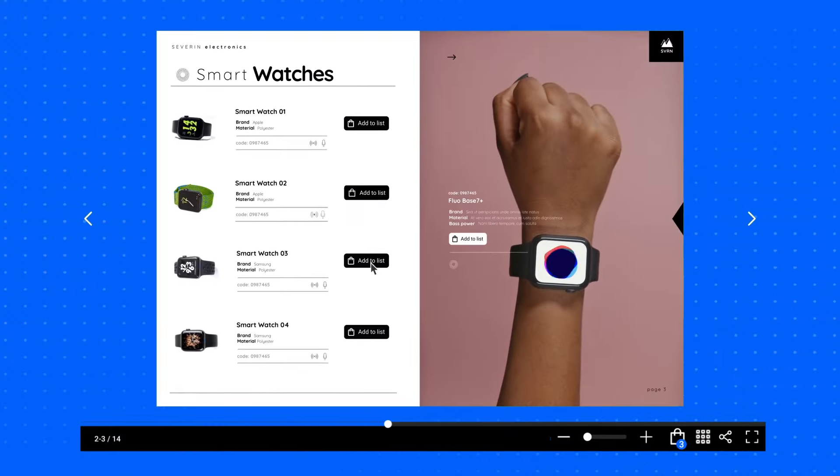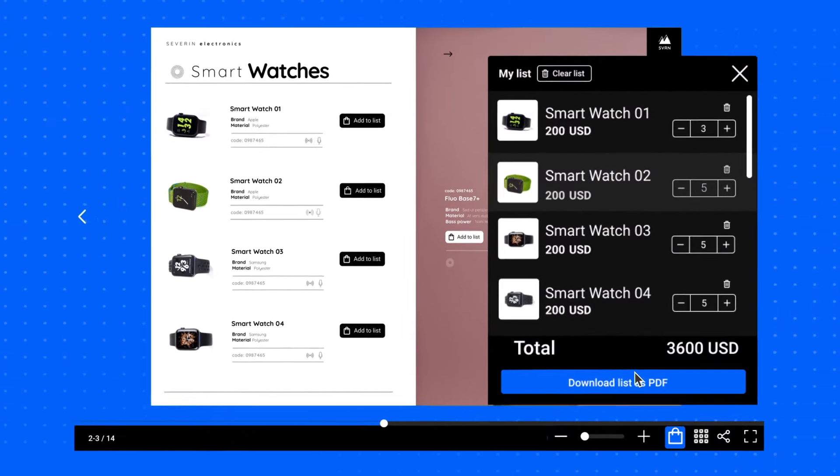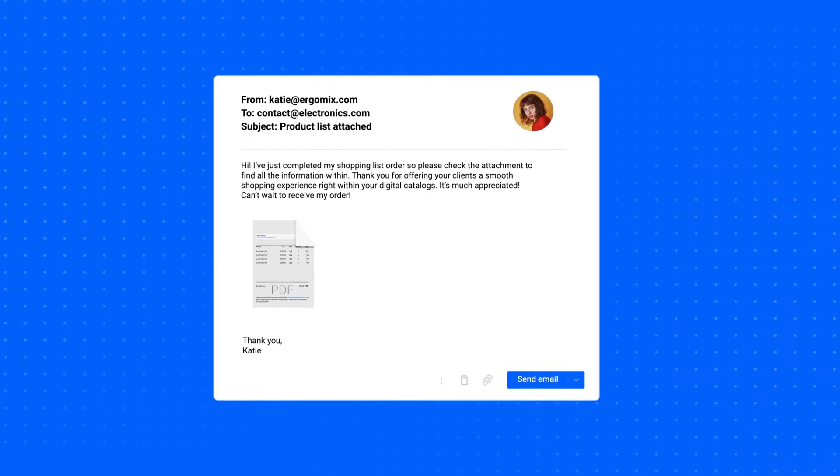Empower clients to easily add products from your digital catalog into a list, select the quantity they want, then simply download the order list as a PDF and send it by email to your company.